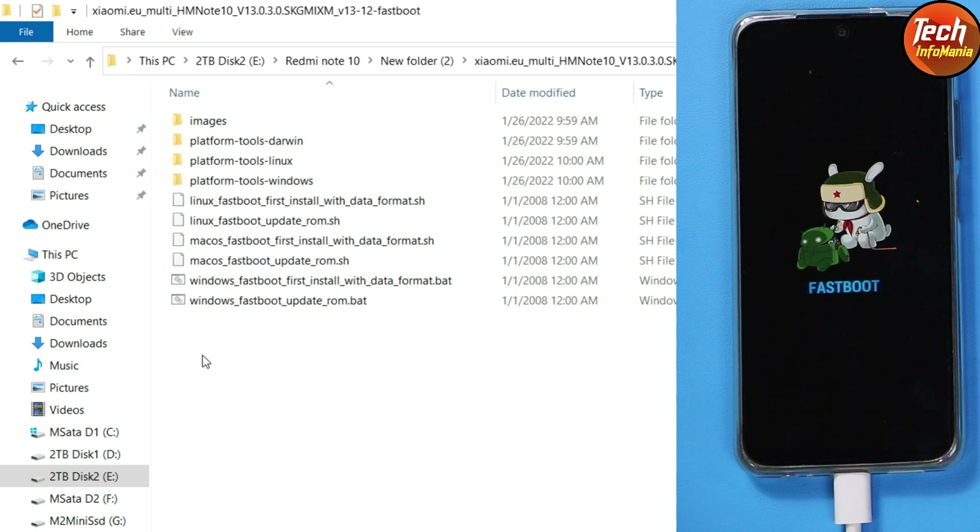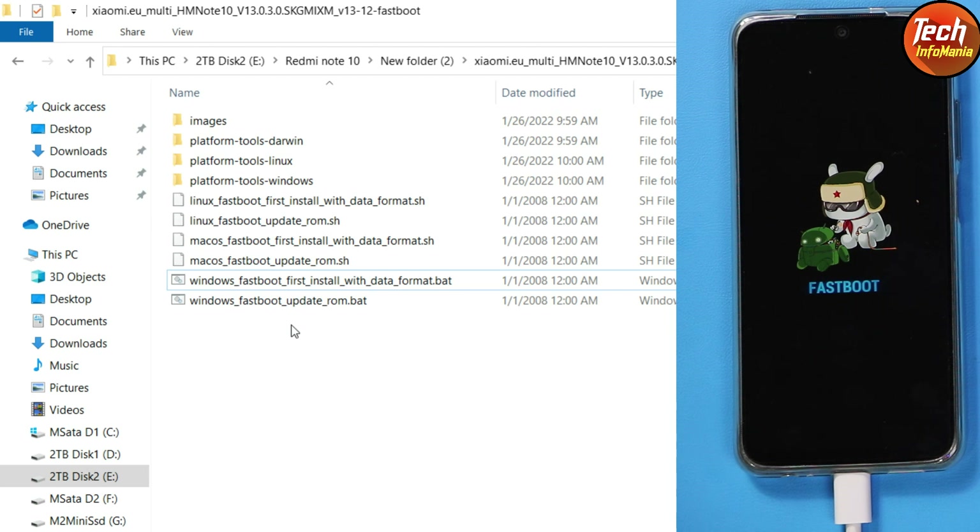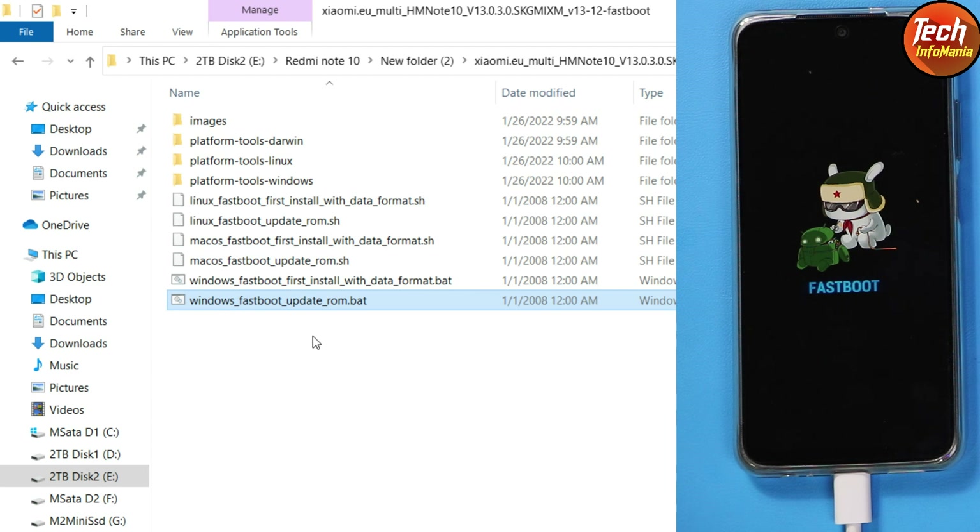Now we are back on the computer screen — here is the most important part. If you want a clean flash for perfect performance with no lag, go for 'Windows Fastboot First Install with Data Format' — it will install the ROM but the data will get formatted. Like me, I do not want to format my data and have applications installed, so I will go for 'Windows Fastboot Update ROM' — it installs the ROM and keeps data intact.